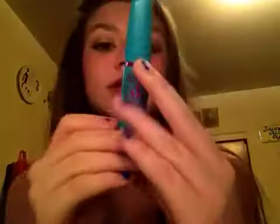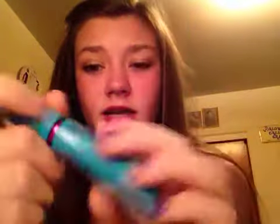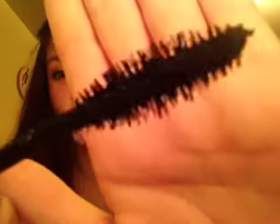The next thing is the Maybelline Mega Plush mascara. A lot of people talk about this all the time, but I just don't like it — it's really clumpy.